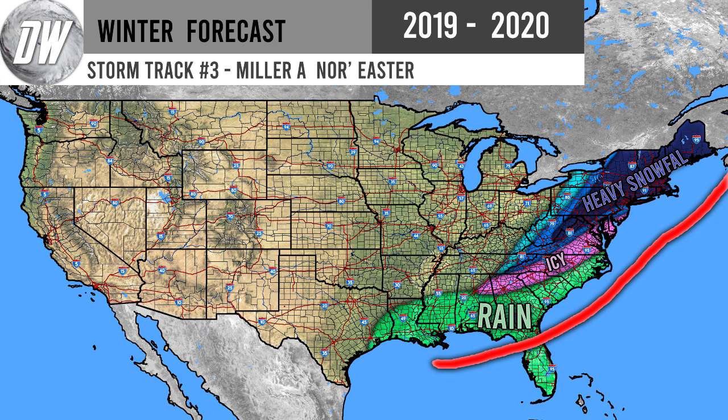We obviously haven't seen a lot of any of these three, but the potential has been there — they just haven't lived up to their potential. We're going to talk more about that, including the more technical definition of what a nor'easter actually is, because I see a lot of people having different opinions on this.